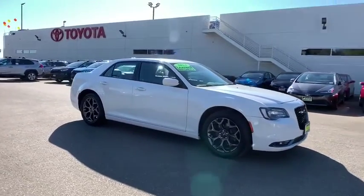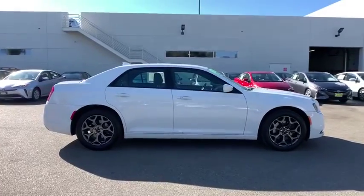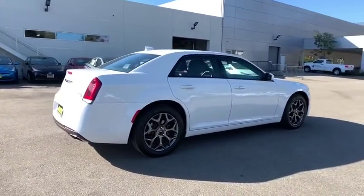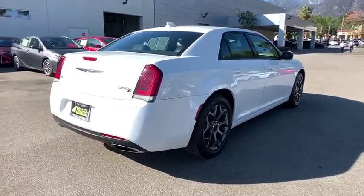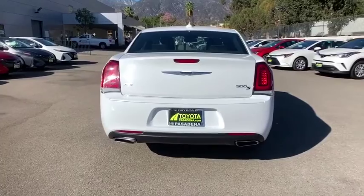Come test drive the 2018 Chrysler 300. The Chrysler 300 combines sport and luxury in one unique and powerful package. If you're looking for elegance and performance, the 300 delivers. This vehicle has less than 40,000 miles.